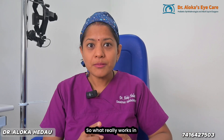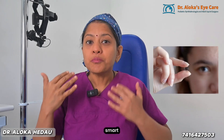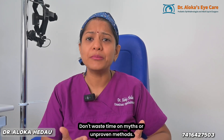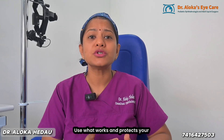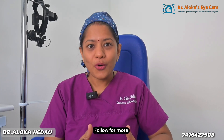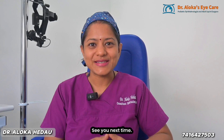So what really works in myopia? Good outdoor time, atropine drops, myopia control lenses, Ortho-K lenses, and smart screen habits. Don't waste time on myths or unproven methods — use what works and protect your child's vision for the future. I am Dr. Aloka Hedao, a pediatric ophthalmologist. Follow for more science-backed eye care tips. See you next time.